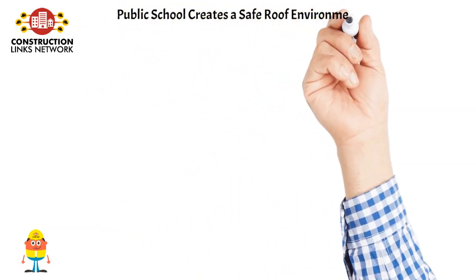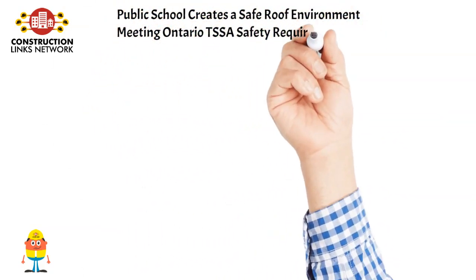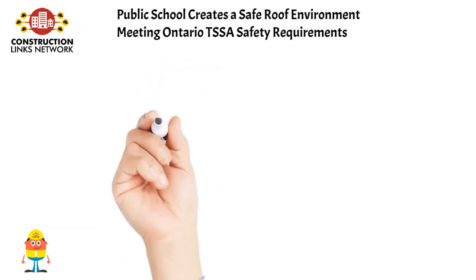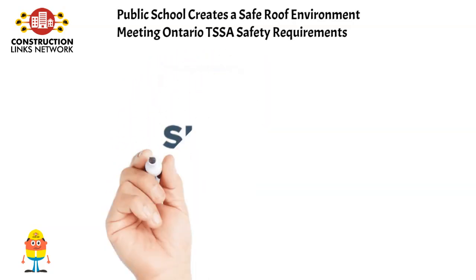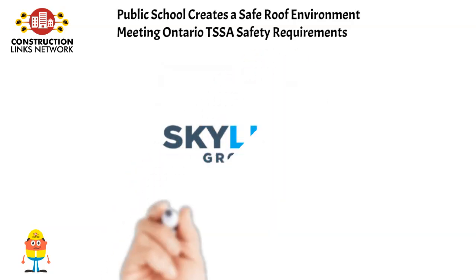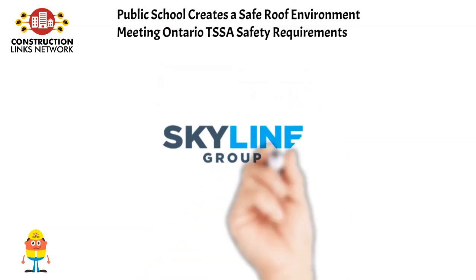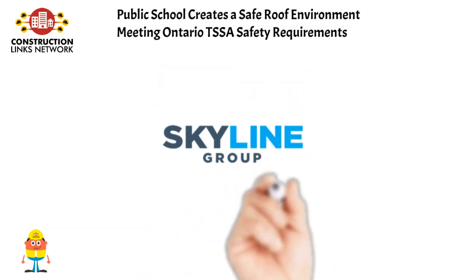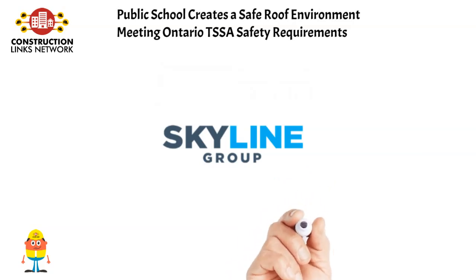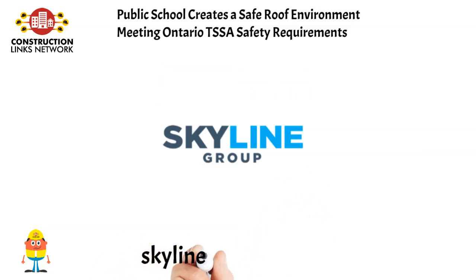Public school creates a safe roof environment meeting Ontario TSSA safety requirements. With the interior of the building undergoing renovations, there was a requirement to update the rooftop units, RTUs. This update to the rooftop units yielded a TSSA gas technician to raise a concern that the units were located on a sloped surface that would make it difficult to ensure a safe working environment. Read the article on Skyline Group INTL.com.